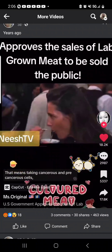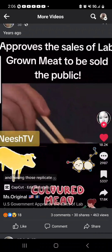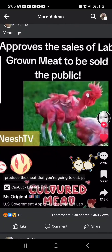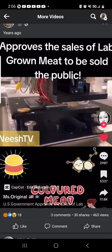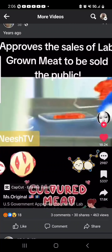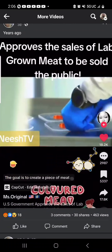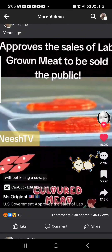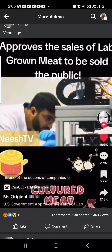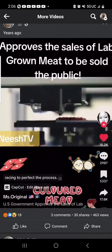That means taking cancerous and pre-cancerous cells, literally putting them as the base, and having those replicate at the fastest possible pace to produce the meat that you're going to eat. This machine is 3D-printing steak. The goal is to create a piece of meat without killing a cow, and this Israeli startup is one of dozens of companies racing to perfect the process.